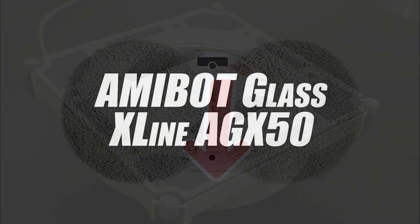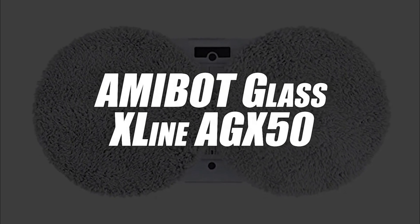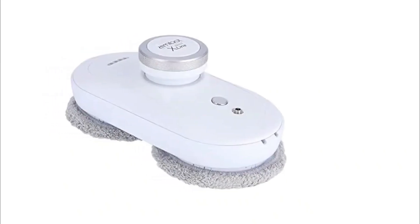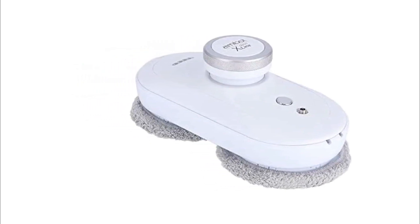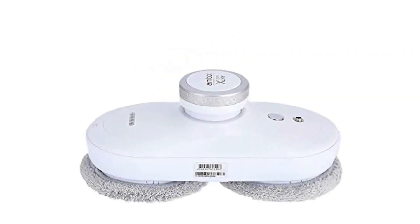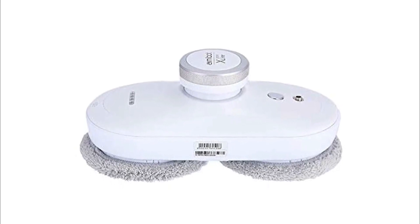In third place we have selected the Amibot Glass X-Line AGX50 window cleaning robot. This is a rectangular model which stands out from its peers by its versatility. It is compatible with virtually any glass surface regardless of the degree of tilt. The only condition is that the surface is at least 50 by 50 centimeters.